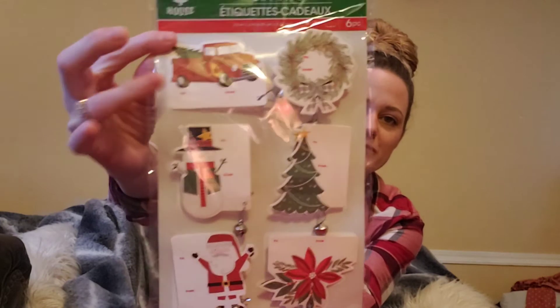How many do you get in here — 20? Wow, that's really great! And then I got these ones with the jingle bells on them — the little 3D gift tags. There's the red truck and the wreath.